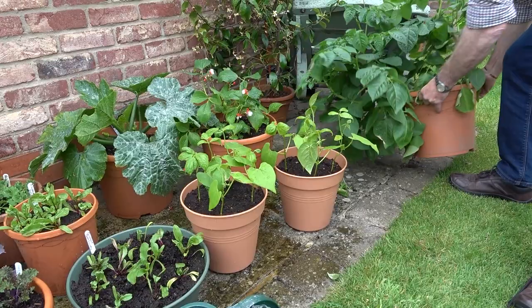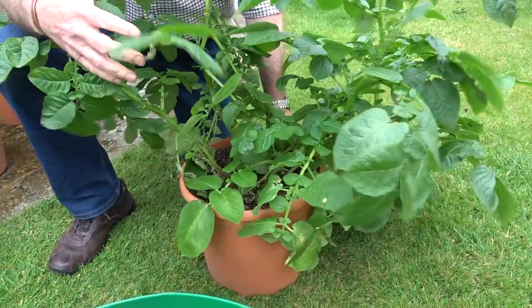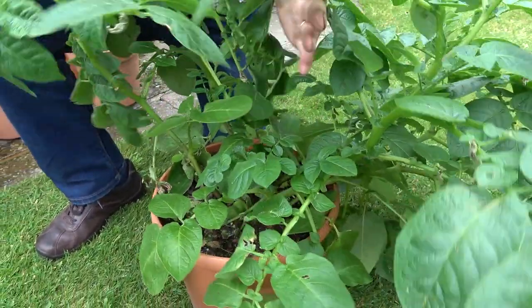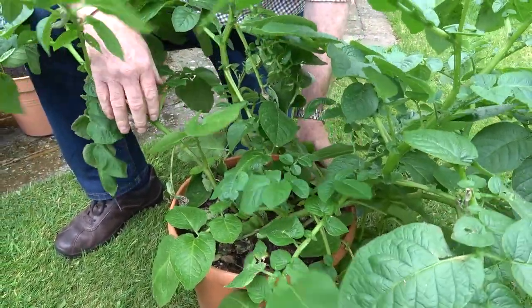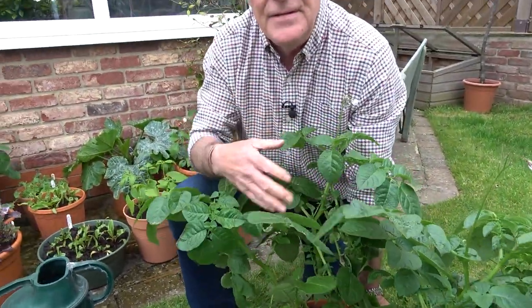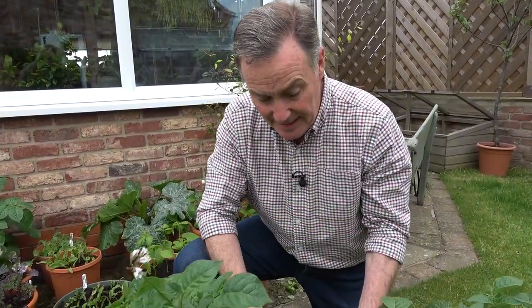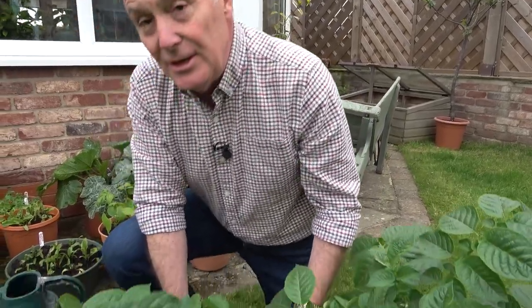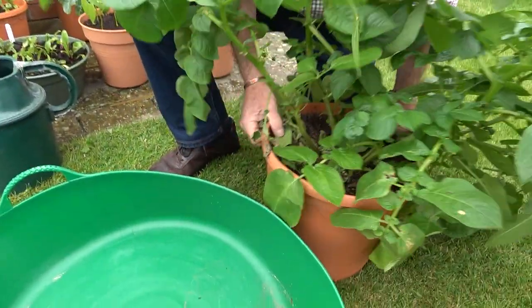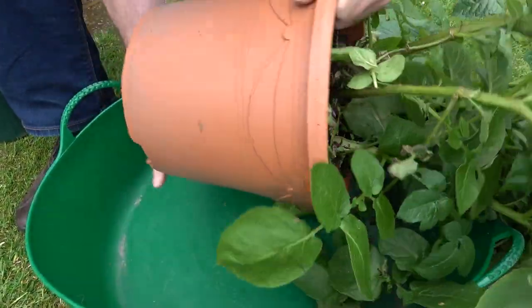I've done some early potatoes at various stages. You may remember a few weeks ago I showed you how you can have a continual supply of potatoes by staggering the planting. This is one of the first pots I did - there's another one over there younger, and another one younger than that, so we can harvest them at regular intervals and get them when they're at their best. This one has been in here for about 11 or 12 weeks, and that's about the time for first earlies, so what I'm going to do is harvest them by knocking them out into this trug.